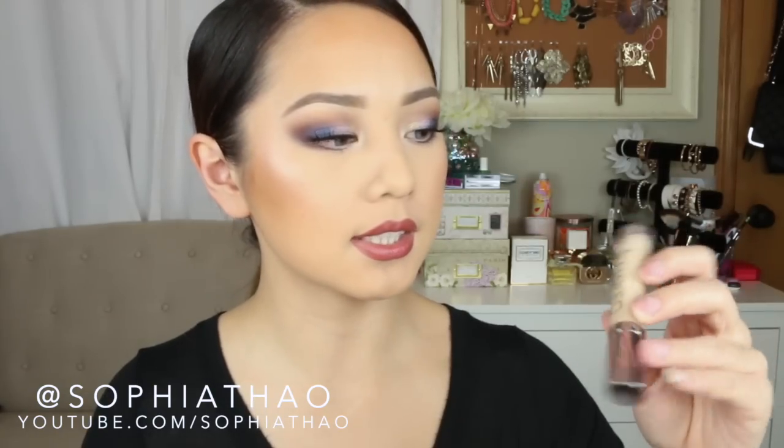Next I got another Naked Skin Concealer in the shade Light Warm. I also got the mattifying powder and this stuff is amazing — it seriously keeps my skin so matte. Next is the Urban Decay Brightening and Tightening Complexion Primer Potion. I have always wanted to try their face primers — I remember being so excited when they first launched years ago, but I never tried it.